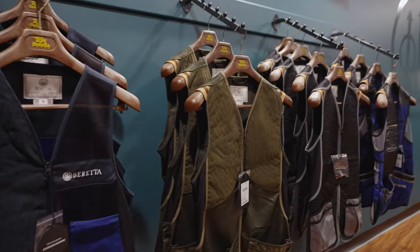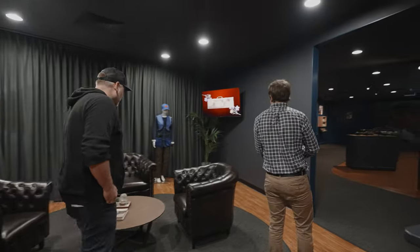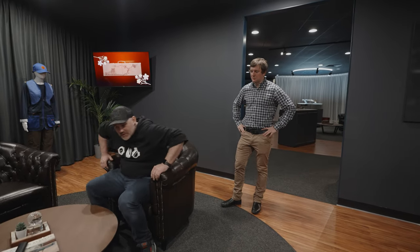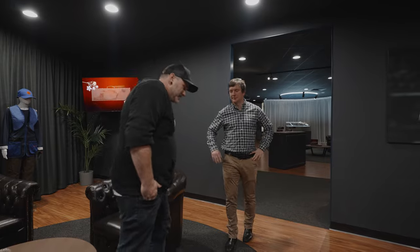We also have some vests and stuff there for people to check out while you're doing that. Nice comfy chairs all the way around and some video to keep people entertained. Everything in this room is about creating a good fit.